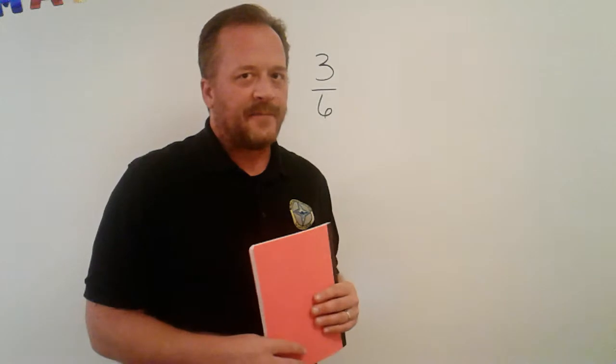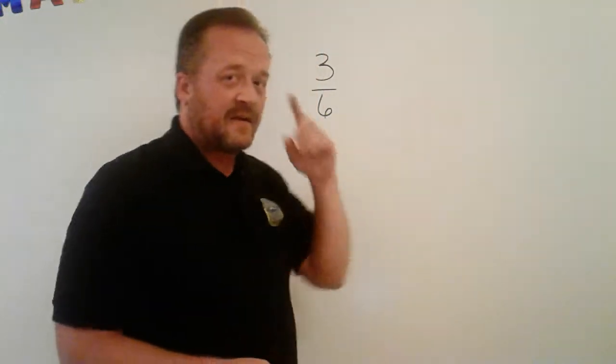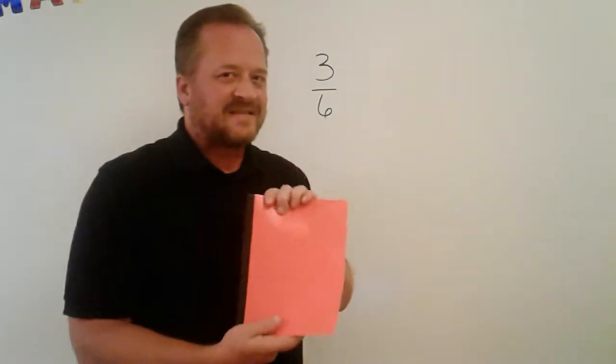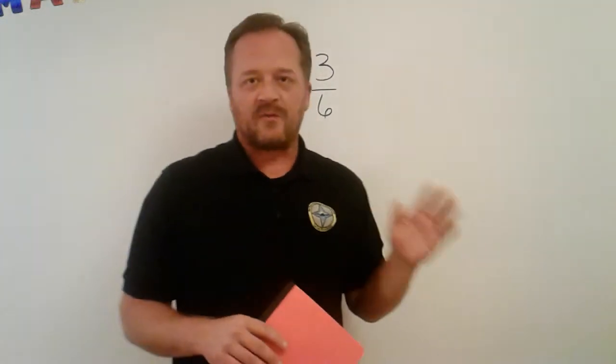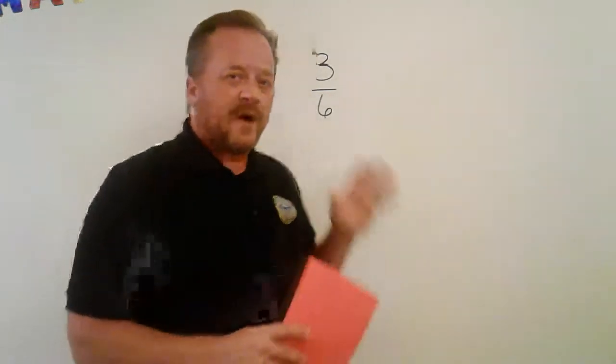I know everybody likes it when they say 'the research shows,' but it's true that when you actually write down the things that you see and hear, it makes it stick a little bit better. I'm not going to be asking you to memorize a whole bunch of stuff — I don't believe in rote memorization, especially in math — but I am going to show you some processes, ideas, and ways of thinking about things that really will help.